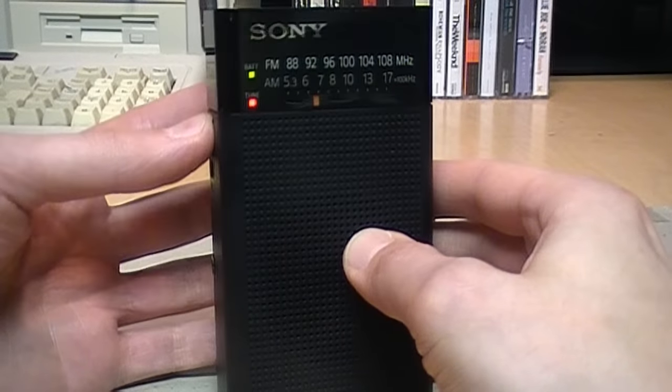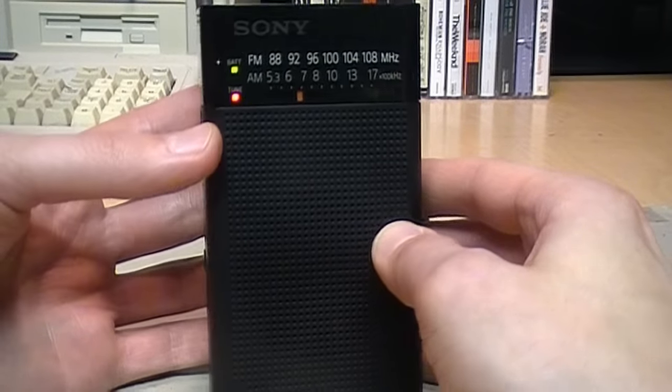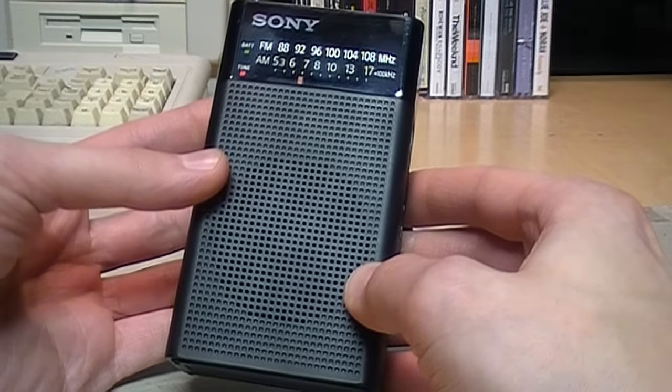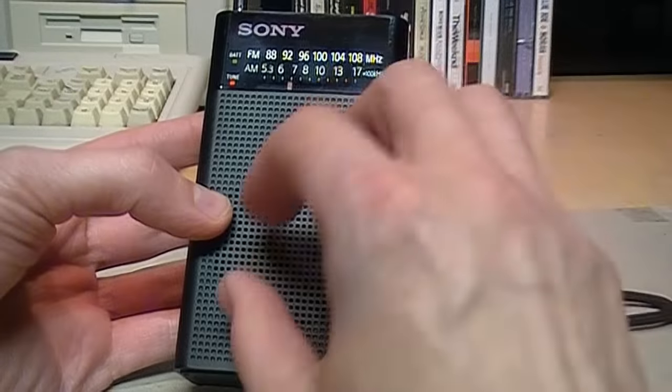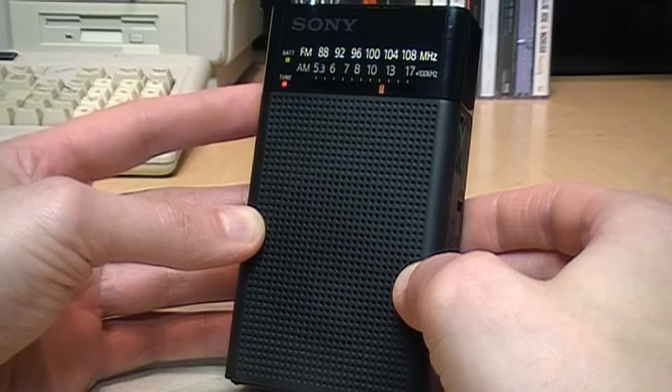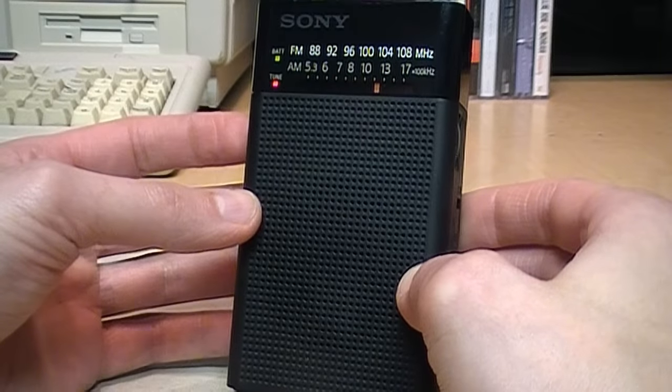The speaker sounds kind of rattly, but that was pretty typical for transistor radios. It's a little plastic enclosure, so it's common for the speaker to rattle when you turn up the volume. Here's a song that people would have listened to on one of these radios back in the '60s.